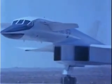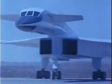Ready for flutter pulse now. Roger, stand by. The pilot confirms he is performing the flutter pulses now.